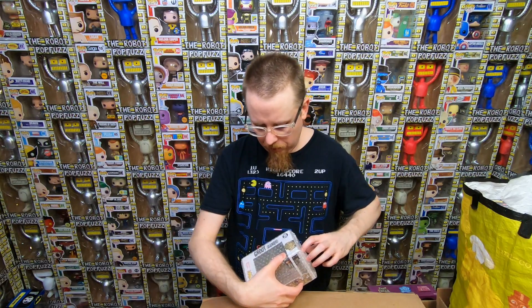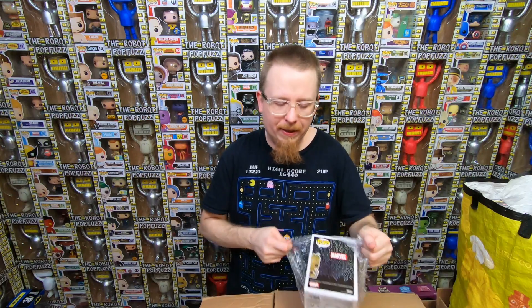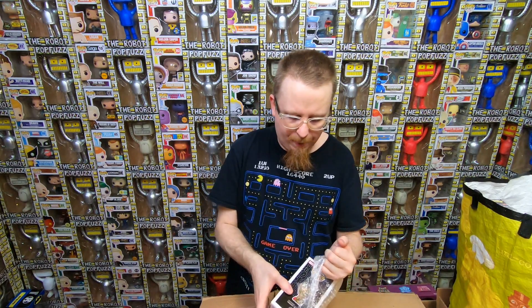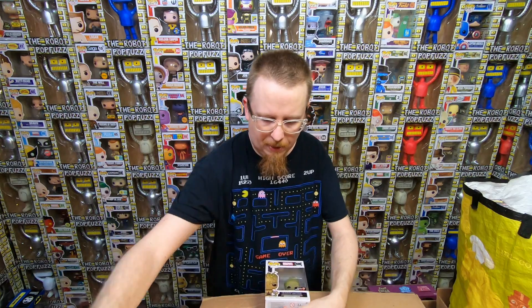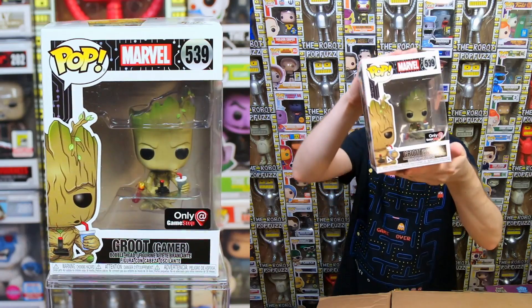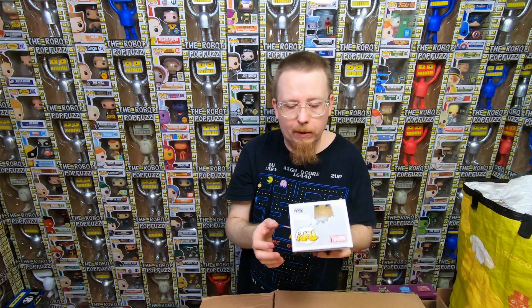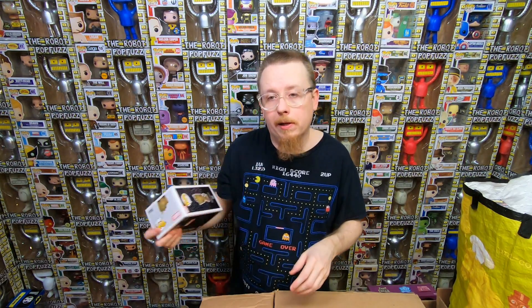We have a Groot - I don't have this one! I think I have pretty much every Groot pop except for this one. It's a GameStop exclusive from last year's Black Friday box - it's the Gamer Groot. Very cool pop, that one's going into my collection. I didn't really go out of my way to get the boxes this year, so I'm happy to start picking them up in collections. Time to complete that set.